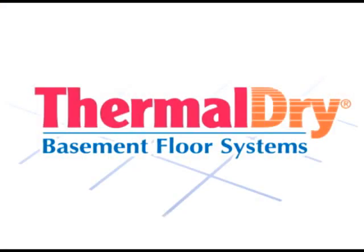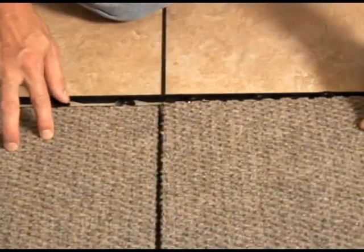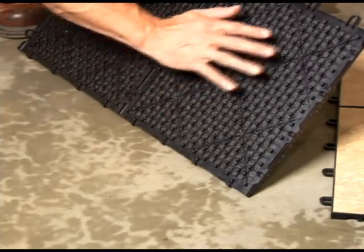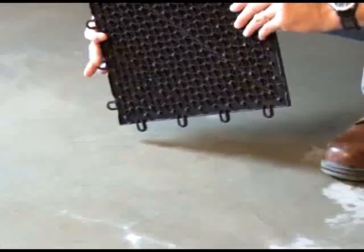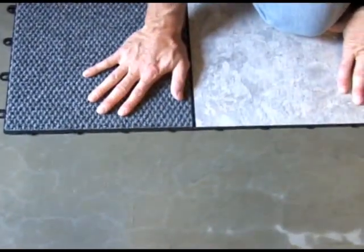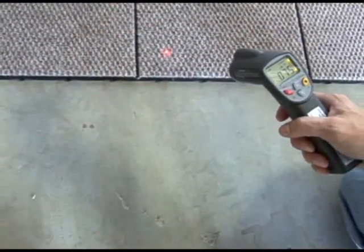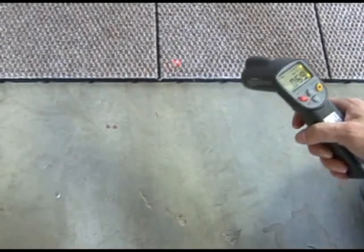Thermal Dry basement floor systems are the answer. Thermal Dry floor systems are designed just for basements. Thermal Dry tiles are 12-inch square modular tiles that lock tight together. They have raised pegs on the bottom to suspend your basement floor above the cold, hard, damp concrete floor, allowing your floor to breathe. Water vapor does not get trapped in the finished flooring, and if there is a leak, the water can be dried from under the floor without removing and destroying the Thermal Dry flooring. The space under the floor is also a thermal break from the cold slab, which makes the surface temperature of the finished floor up to 10 degrees warmer than the concrete, providing comfort and saving energy.